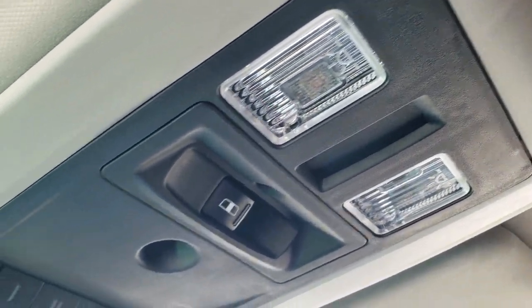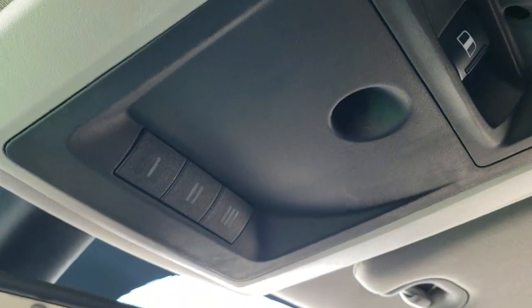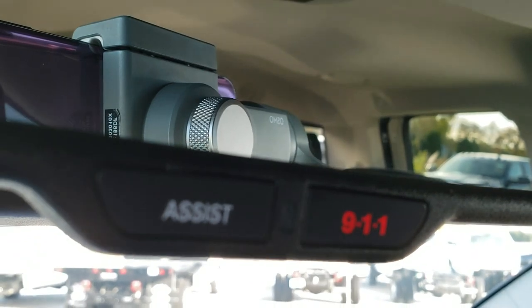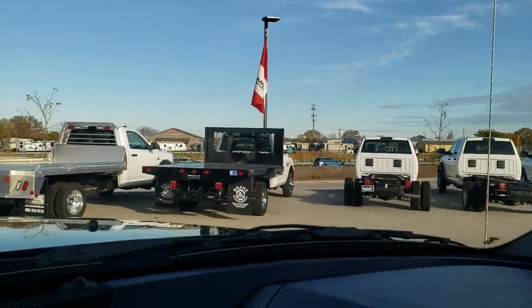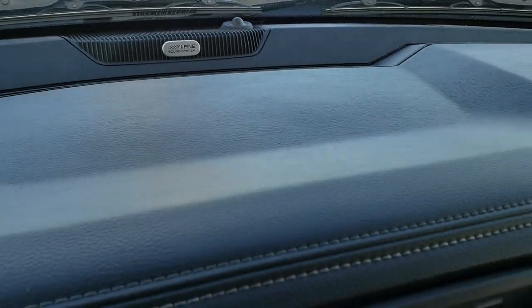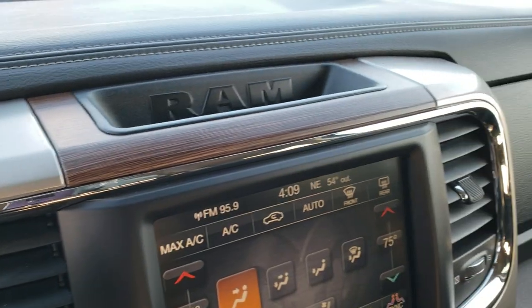Power slide rear window. Map lights up there. Home Link buttons for your garage door, security systems, and lighting systems. And the 911 and Assist buttons in the rear view mirror — those are features of the vehicle that you never have to pay a subscription for. This one also has the Alpine premium sound system with the factory subwoofer.